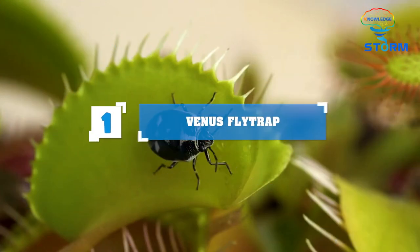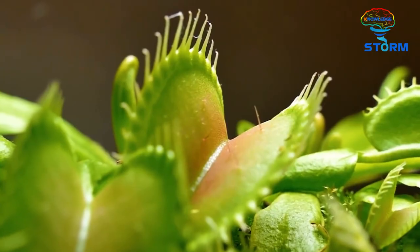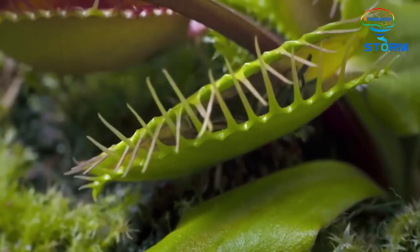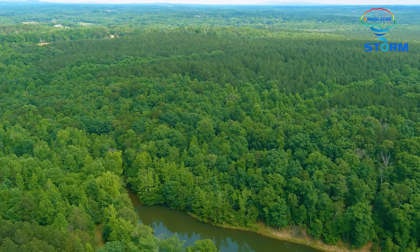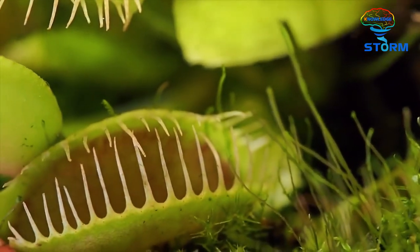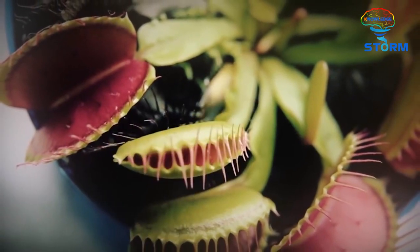Number 1: Venus Flytrap. Standing first in line is a thorny plant that hunts. This plant is known as one of the most formidable names in the world of carnivorous plants — look only at their shape and they look like something coming straight out of a horror movie. This insect carnivore grows in the swampy areas of North and South Carolina, USA, where the soil features scarce nutrients. Therefore, this plant has to find another way to survive by developing a hunting mechanism, with their favorite food being insects and spiders.